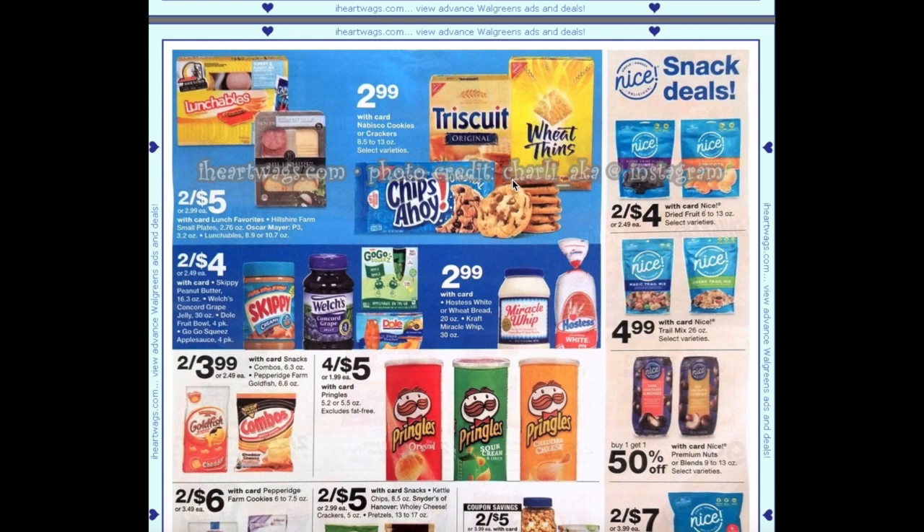We're getting a 75 cents off two coupon in tomorrow's inserts, so not the best deal — you'd still pay over $2.40 per pack. We have two for $4 on Skippy peanut butter, Welch's jam, Dole fruit cups, and GoGo Squeezes. We do have coupons for the Dole fruit cups, so there could be some deals there.